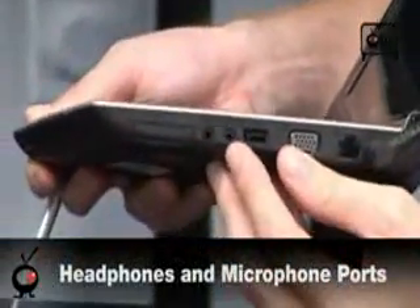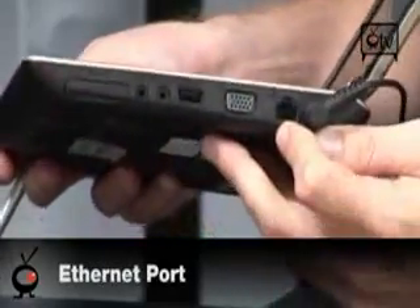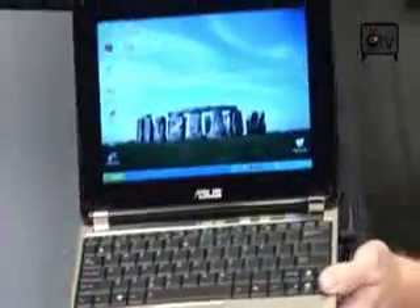It also has your headphone and microphone jacks right here, another USB port, VGA and Ethernet located on the side. But that's really about it for connectivity on this thing — you're not going to find a whole lot of ports.